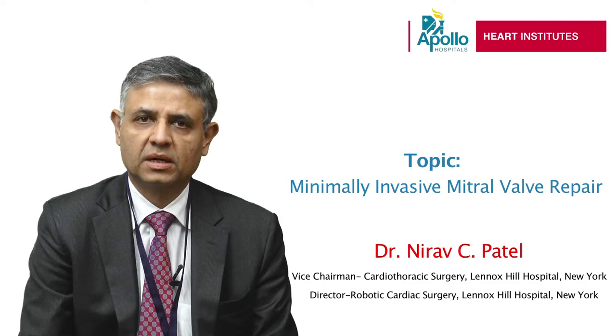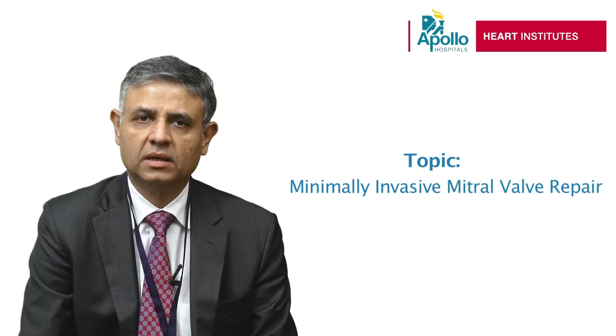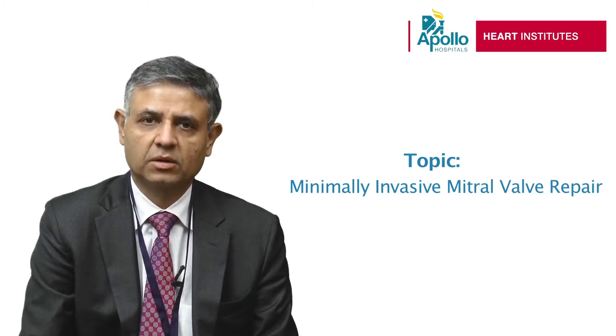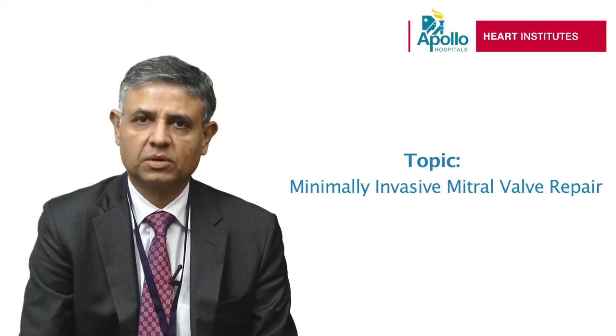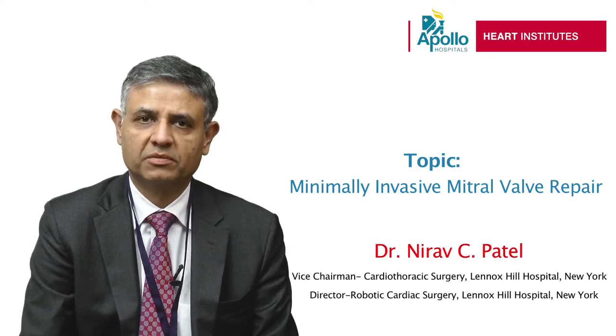I particularly focused on one topic this morning, which was minimally invasive mitral valve repair. The mitral valve is one of the valves which sits between the atrium and the ventricle — the pumping and receiving chamber on the left side of the heart — and it leaks or is incompetent in certain patients, giving them significant shortness of breath. I focused on approaching this valve through a small incision to the right side of the chest, going in between the ribs without breaking any bones.